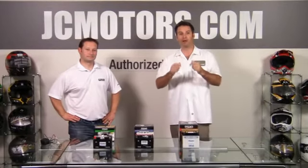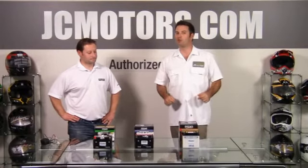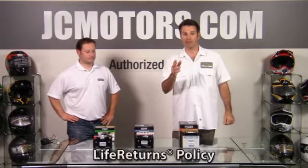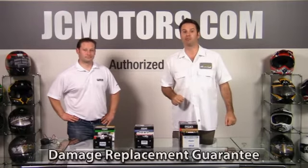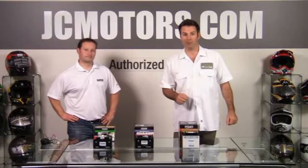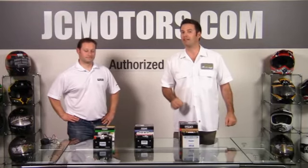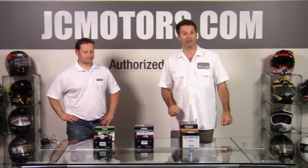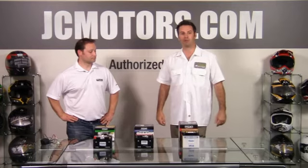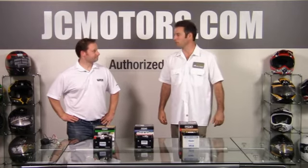JC Motors with the WPS Power Sports Batteries. At JC Motors you can ride with confidence knowing that we offer no hassle returns, a lifetime return policy, and even a damage replacement guarantee. Shop with confidence at jcmotors.com and find out why over 280,000 motorcycle enthusiasts just like yourself get all their parts and gear from us. Today we've got Joe Hargit from WPS to tell us about the batteries.